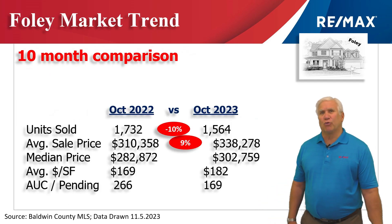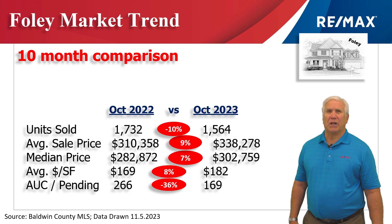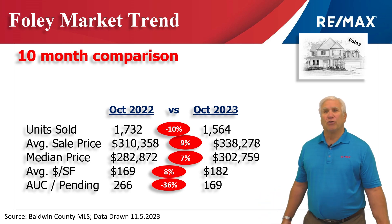This is the first 10 months of 2023 versus the same time period last year. Total homes sold down 10% to 1,500. The average sales price rose 9% to $338,000. The median price rose 7% to just over $300,000.